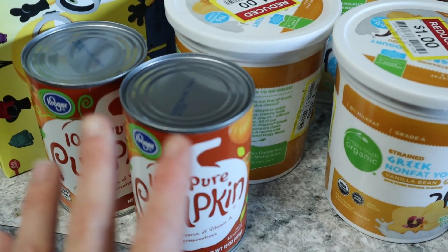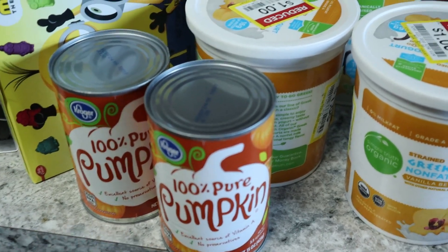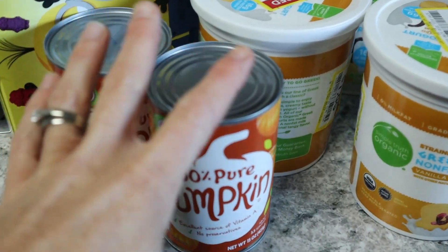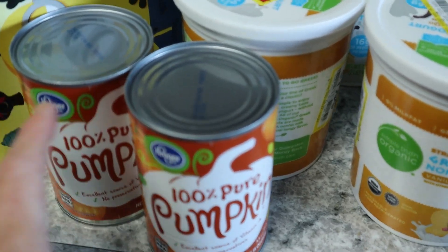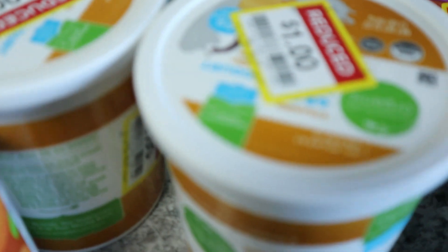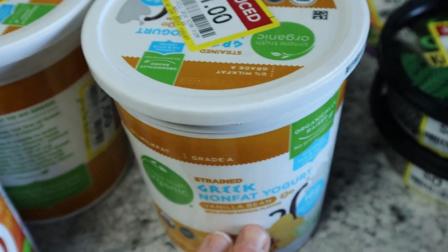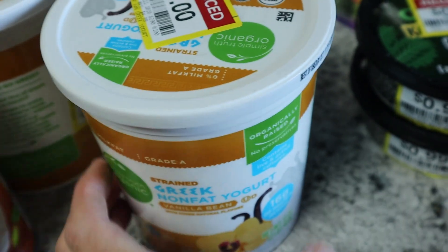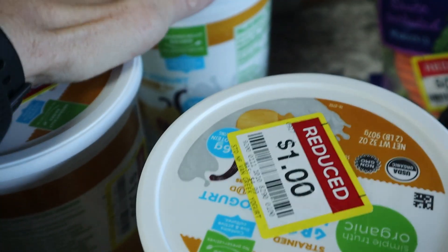Pumpkin is something I always keep on hand. I'll take the pumpkins we painted, cook them in the oven, scoop out the middles after removing seeds, and freeze it — why waste it? If you paint pumpkins instead of carving them, you can recycle them. I also got yogurt — these were a dollar, even the organic kind at 99 cents. You can absolutely freeze yogurt, so that's my plan.